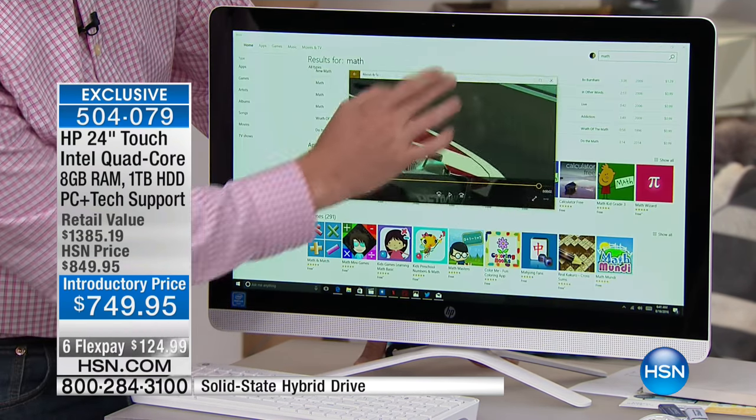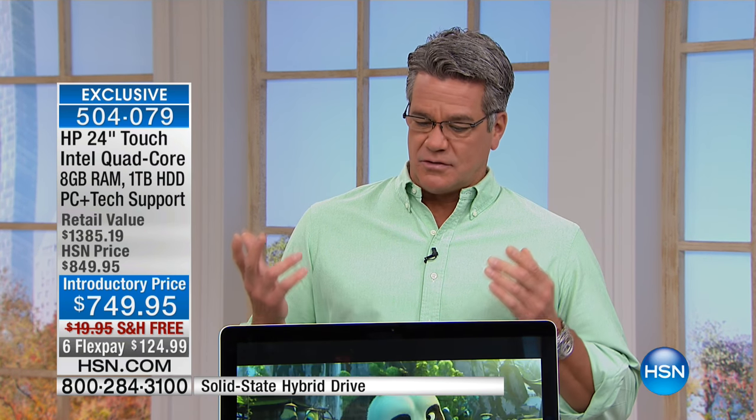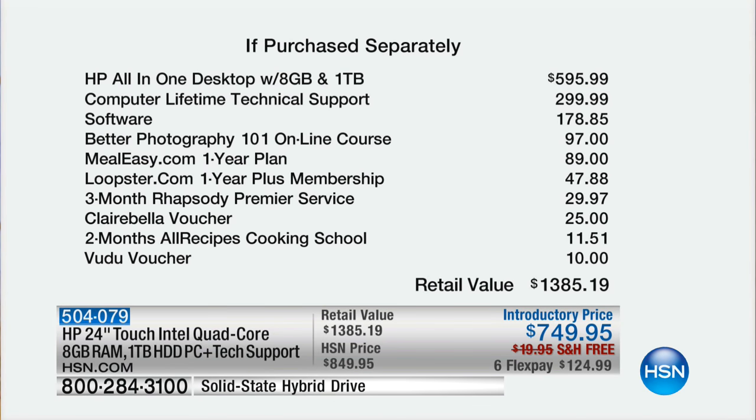If you want to pick it up, it's $100 off HSN's price. The retail on this is over $1,300. This is seriously some of the best work we do here in electronics at HSN. Let's break it down: about $595 just for the desktop with that kind of memory and storage. The tech support is $300 — and trust me, that is so awesome; it could be five years down the road and they're there for you. There's also a whole bunch of extra bonuses — photography class software, meal planning, all these extras loaded with the software.